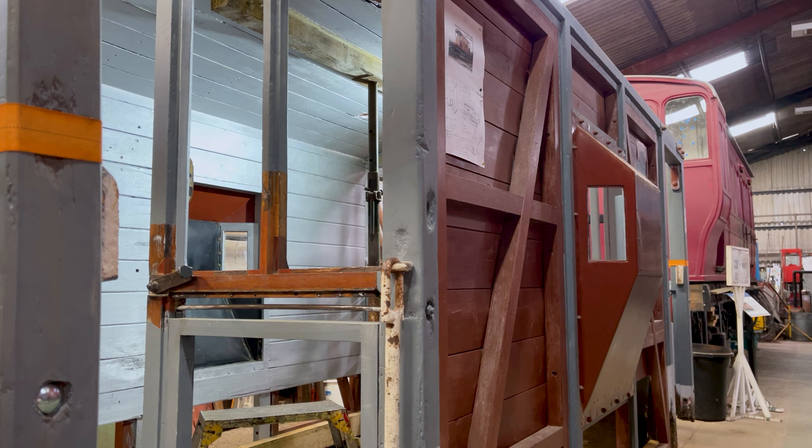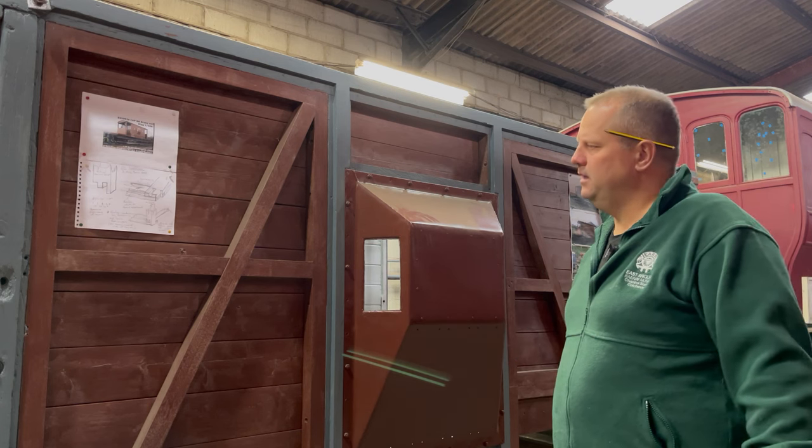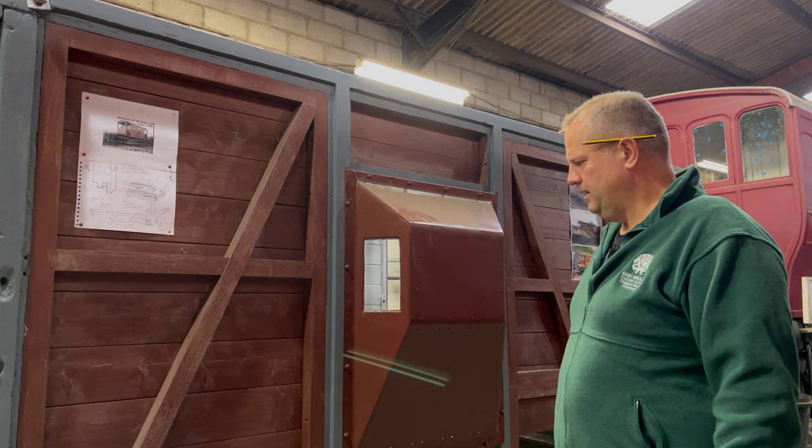Once we've got all the framework complete, we may well put the new roof on and then it's only then that we'll probably look at placing it back onto the chassis — which as you'll see later on, the chassis outside is having some work done on it as well by the engineers. So hopefully we won't be too far off marrying the two up.